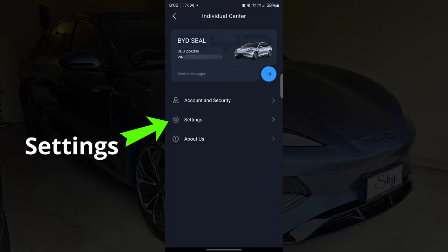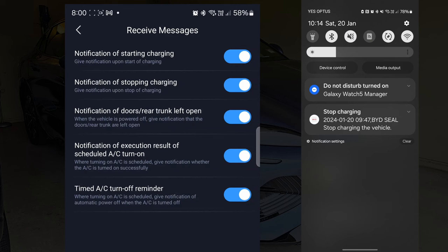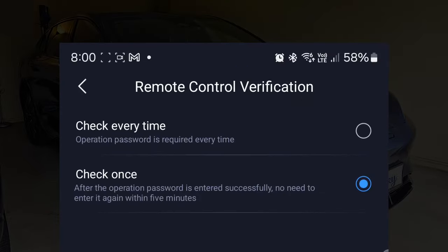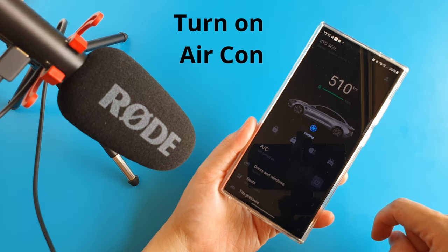In settings, we can choose what type of notifications we would like to receive. I find it quite handy to know what time the car is fully charged in the middle of the night. The remote control verification setting lets us choose if we want to enter the operation password every time we send a command, or just once every 5 minutes. Biometric login lets us use our fingerprint to log in to the app, though it's not for the operation password. Alert sound is the sound effect played on our phone after successfully sending a command to the car.